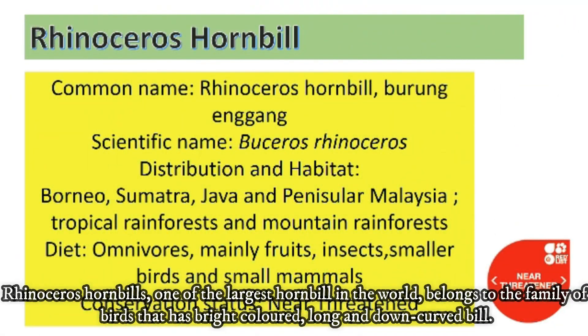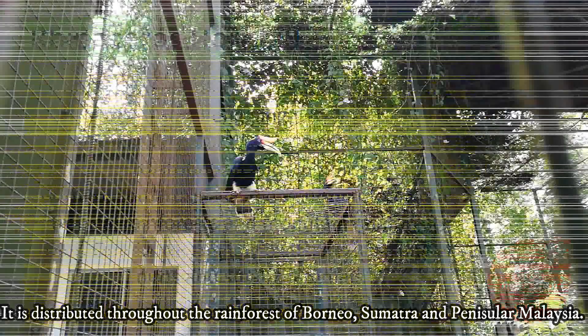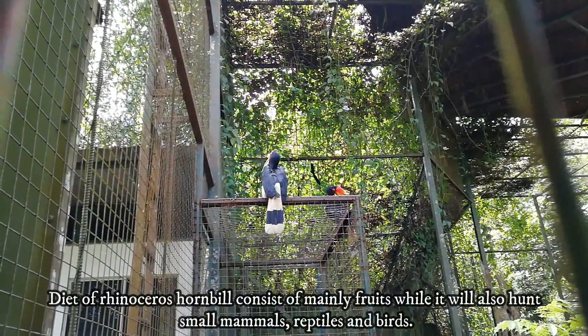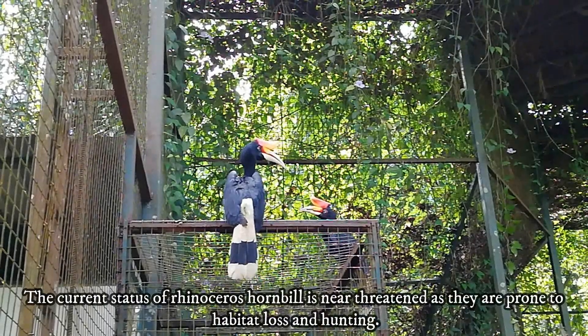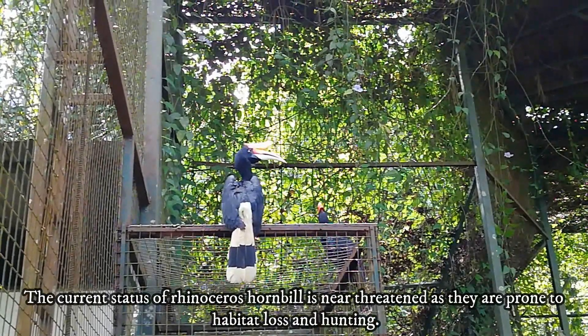Rhinoceros Hornbills, one of the largest hornbills in the world, belongs to the family of birds that has bright color and long, downward curved bills. It is distributed throughout the rainforests of Borneo, Sumatra and Peninsular Malaysia. The diet of Rhinoceros Hornbills consists mainly of fruits, while it will also hunt small mammals, reptiles and birds. The current status of the Rhinoceros Hornbill is near threatened as they are prone to habitat loss and hunting.